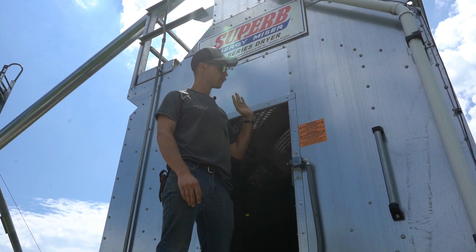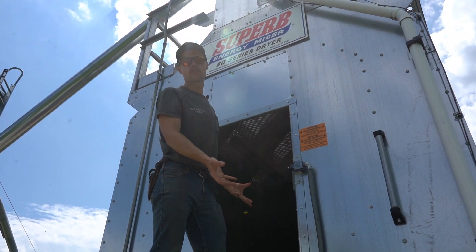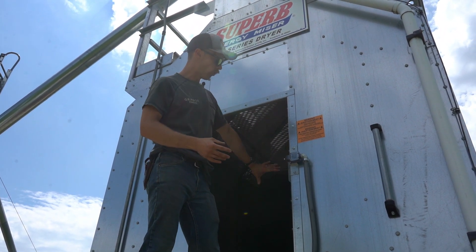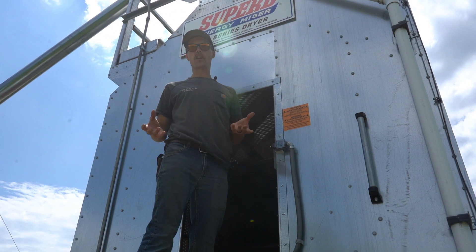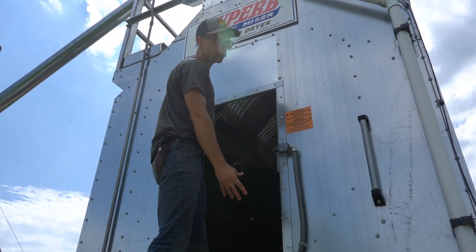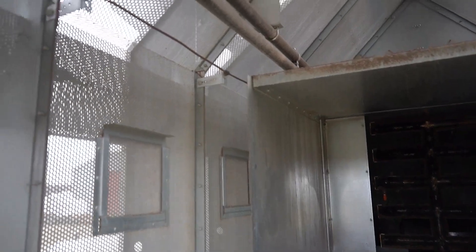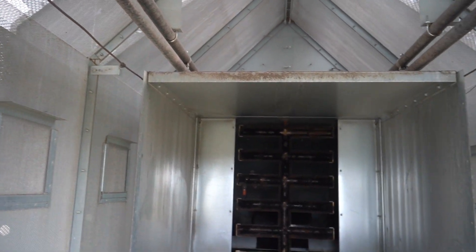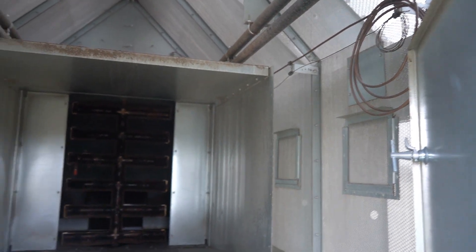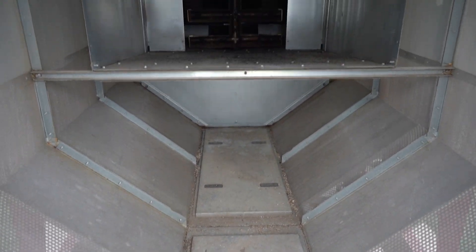A common misconception with this style of dryer is that the entire interior is full of grain at any time — that's actually not true. This whole middle cavity is all open even when grain is flowing through the dryer. The only portion that holds grain are the two perimeter channels that run along the outside. This middle cavity acts like an oven to cook the grain a little bit. There's a large burner and a large fan on the opposite end of the dryer, and together they create a hot air mass that is pushed into the dryer — the only way for that air to escape is to go through the grain and through the perforations to either side. That is basically how this dryer takes moisture out of grain by pushing hot air through it.